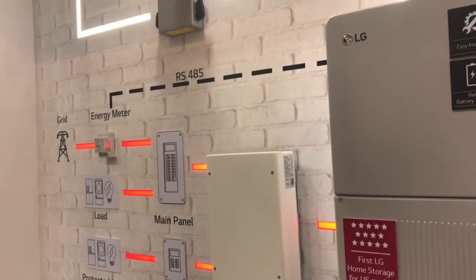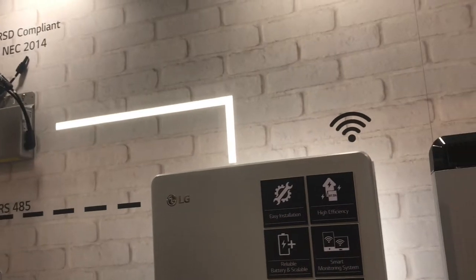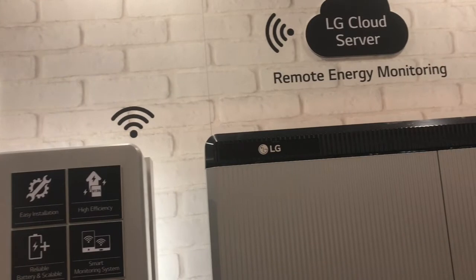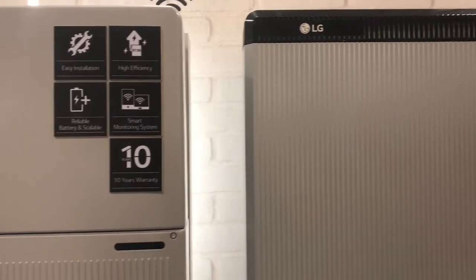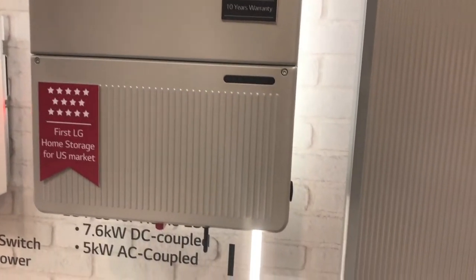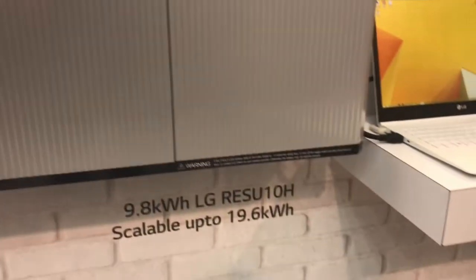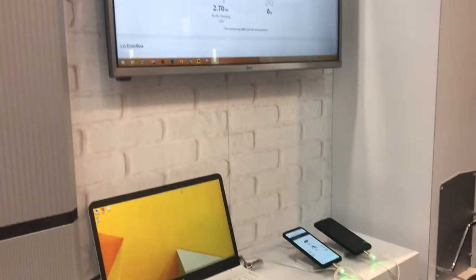You can see why we're impressed. The system Jan showed us has a charge controller, grid-tie interactive inverter, data logging, support for up to two batteries, and much more. Each RESU 10H battery comes with a 10-year warranty and can hold about 9.8 kilowatt-hours under normal residential use. At this point, the LG RESU 10H battery has the densest energy footprint we know of — meaning it won't take up a lot of space in your garage, with the most energy per square foot.